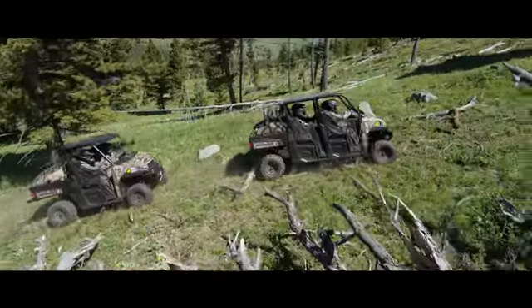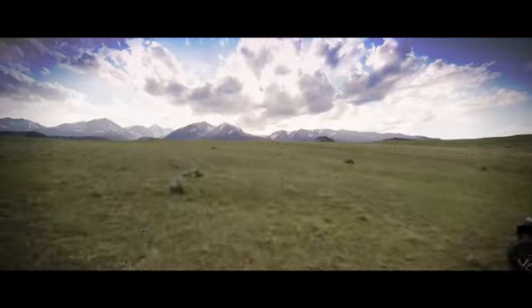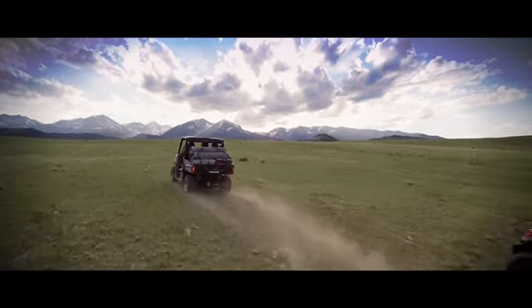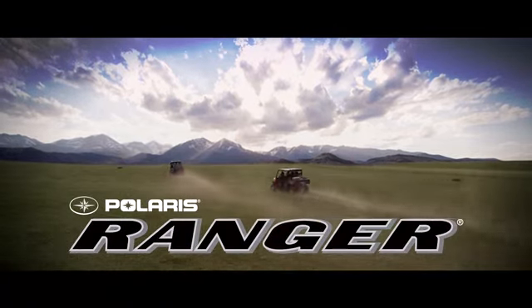The hardest-working, smoothest-riding utility vehicles ever made — and exactly what you'd expect from the number one name in utility side-by-sides: Polaris Ranger.